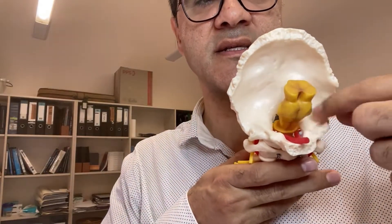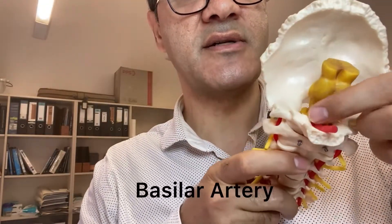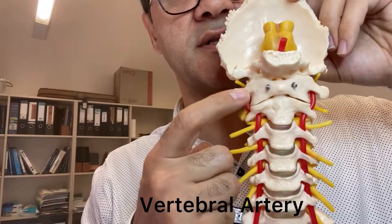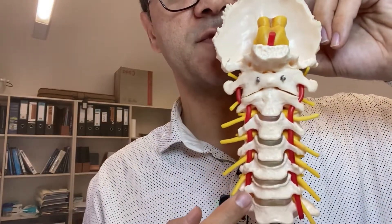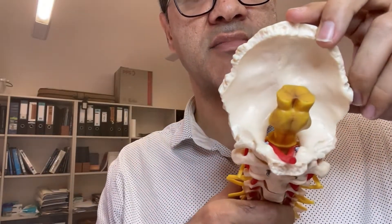The foramen magnum allows the brainstem to exit the skull and become the spinal cord. You can see here, from the superior view of the occipital bone, how the brainstem exits through the foramen magnum to become the spinal cord inside the vertebral canal. You can also see an artery passing through — the red one is the basilar artery. The two vertebral arteries travel through the cervical spine, come together to form the basilar artery, which passes through the foramen magnum into the skull to supply mainly the brainstem.